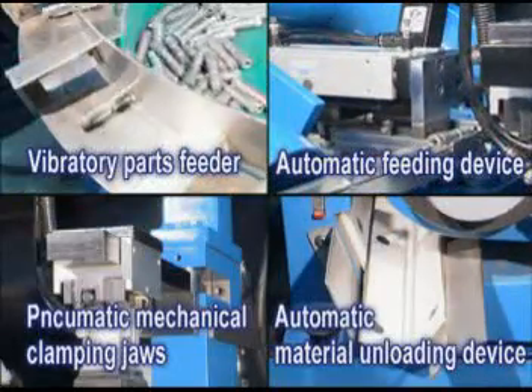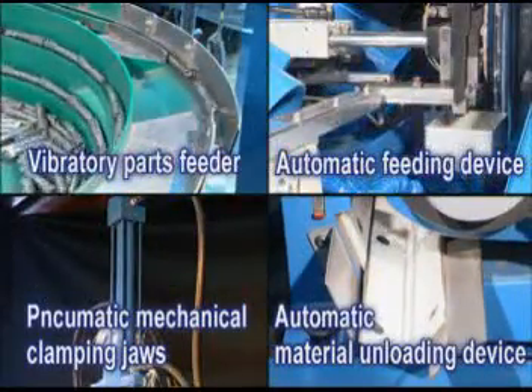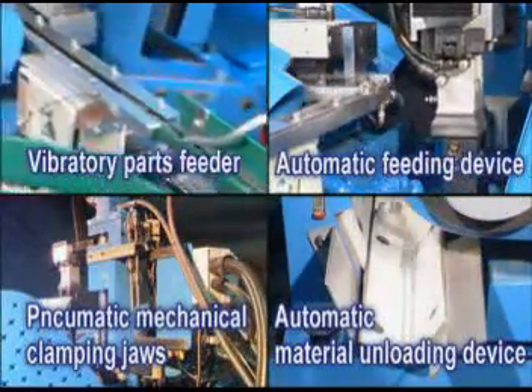Fitted with a vibratory parts feeder, automatic feeding device, pneumatic mechanical clamping jaws, and automatic material unloading device, it will perform fully automatic feeding, grinding, and material unloading.